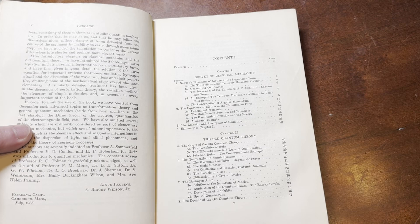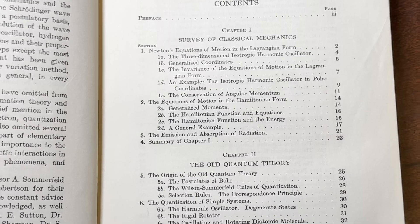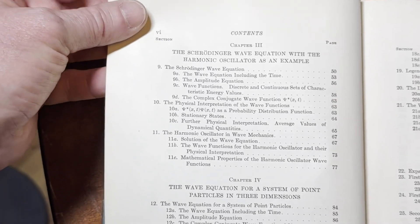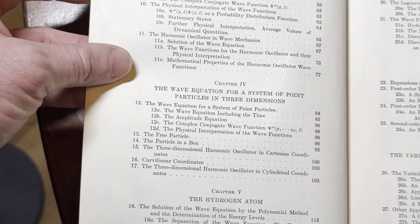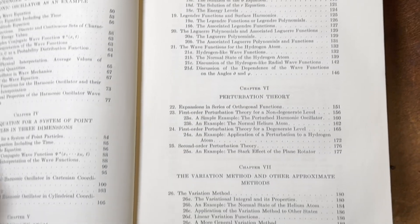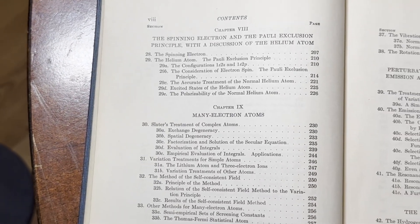Here are the topics of this book. Survey of Classical Mechanics, The Old Quantum Theory, The Schrödinger Wave Equation, The Wave Equation for a System of Point Particles in Three Dimensions, The Hydrogen Atom, Perturbation Theory, The Variation Method and Other Approximate Methods. This stuff is pretty advanced — really advanced physics.